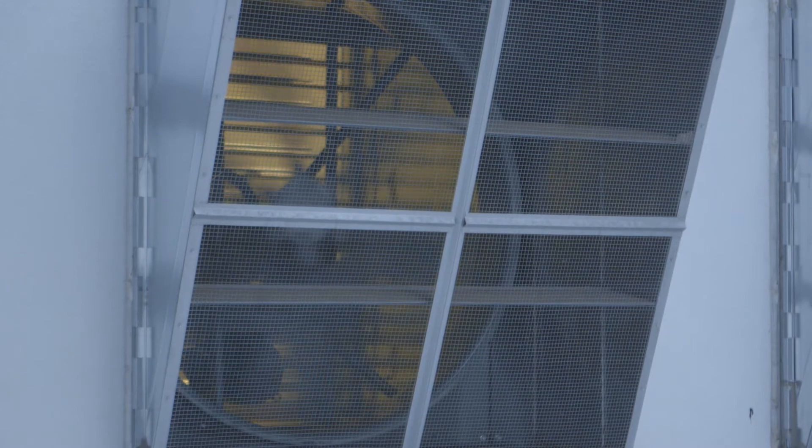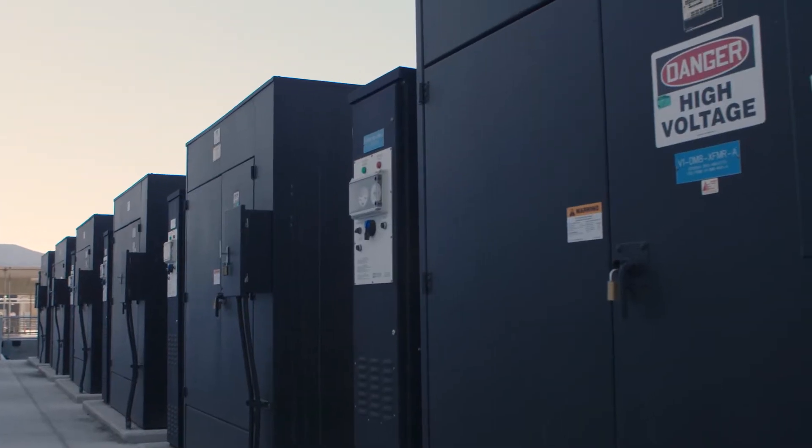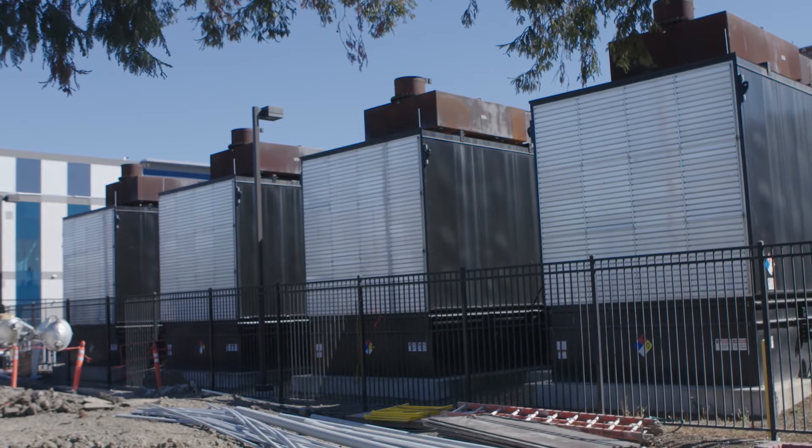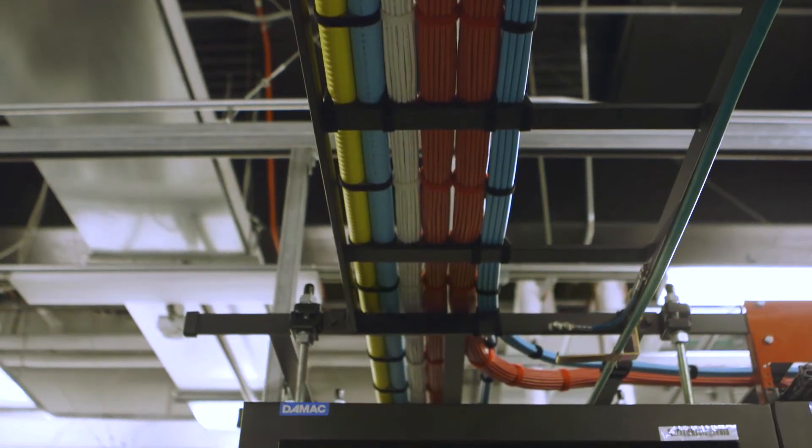We don't put a markup on power. We're getting power from Silicon Valley Power, which is a great partner, and whatever rate they're charging us, we're passing that price along to the customer. We're not putting a markup on it — we're not making money on power. We're making money on the infrastructure and the rent.